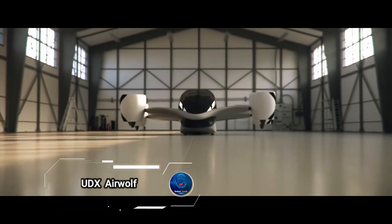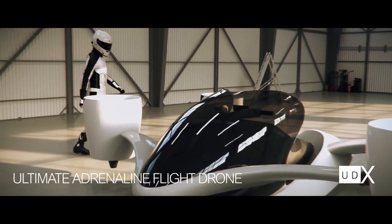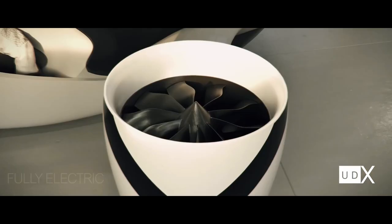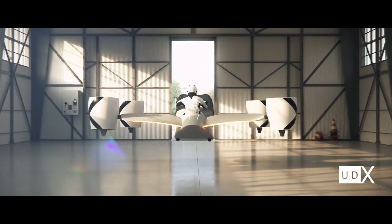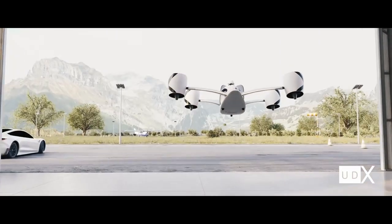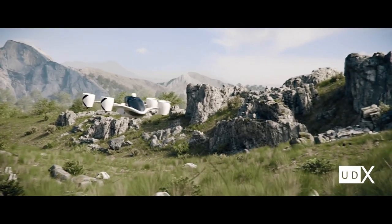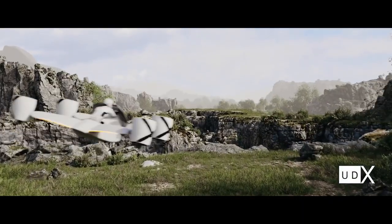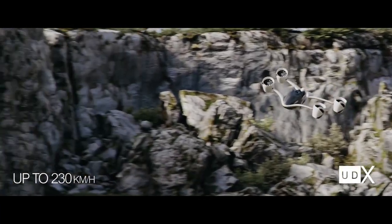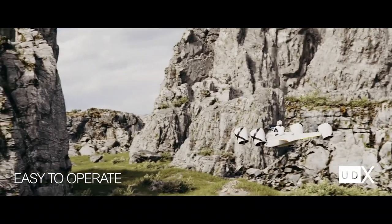The UDX Airwolf is redefining aerial transportation with its sleek modern design that combines speed, agility, and efficiency. This revolutionary electric vertical takeoff and landing (eVTOL) aircraft is specifically designed for urban air mobility, making quick and eco-friendly travel over congested city areas a reality. The Airwolf's cutting-edge propulsion system ensures smooth and quiet flights, offering impressive range and speed.